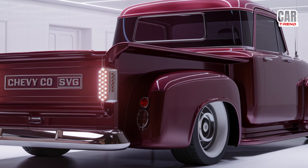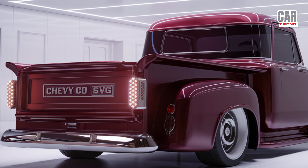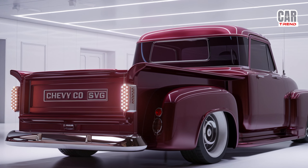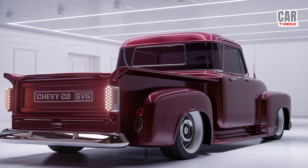Chevy didn't forget about safety either. The 2025 C10 comes loaded with advanced safety features like lane keeping assist, adaptive cruise control, blind spot monitoring, and a 360-degree camera system, so you can stay confident behind the wheel no matter where you're headed.